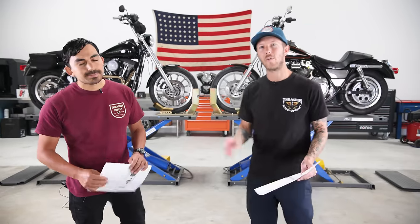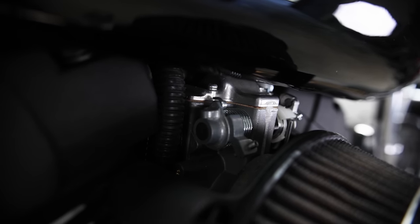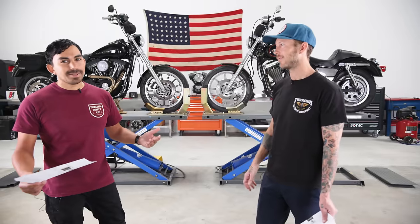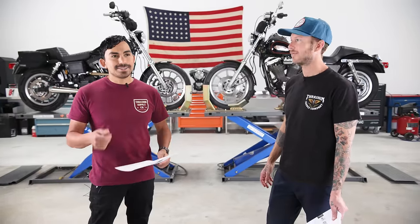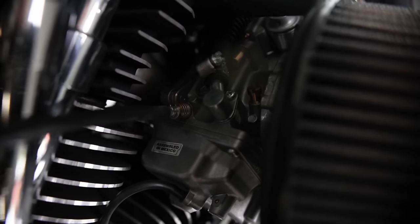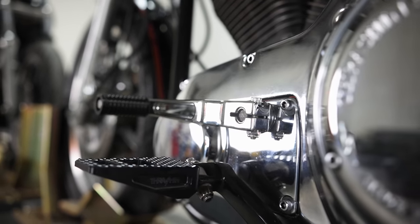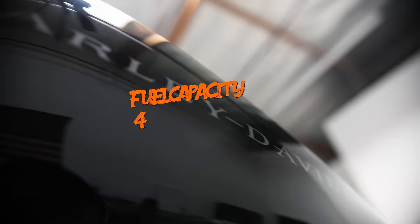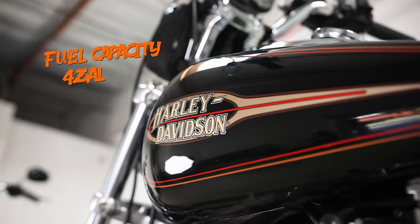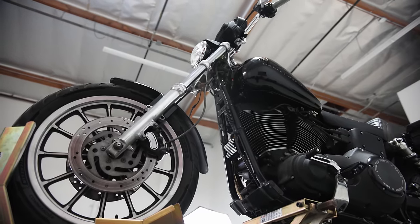Both bikes are carbureted and have been upgraded to a Mikuni carburetor, which we like for how easy they are to tune — right out of the box they run pretty well, pretty plug-and-play with a noticeable increase in throttle response. The five-speed on the Dyna has been updated and feels quite a bit better than the Evo five-speed, which we'll feel on the road. Capacity-wise, the Dyna has 4.9 gallons versus the FXR's 4.2 gallons, though the bigger motor may offset that range advantage.